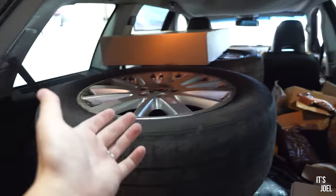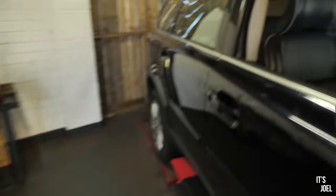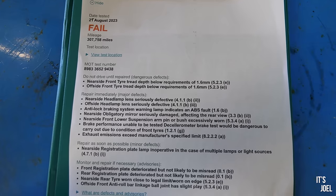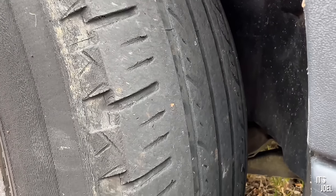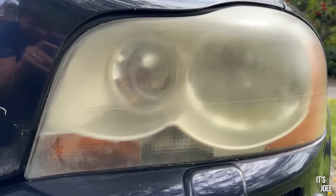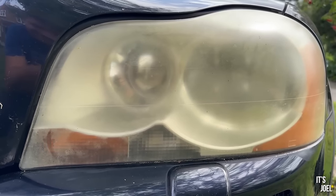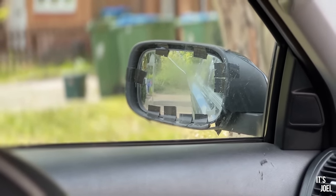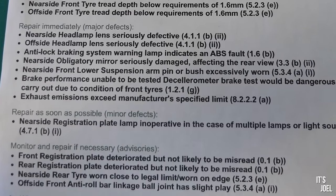When we started that series, the MOT failure list was very long. We had: tread depths on the front tyres, both headlight lenses seriously defective, ABS system warning lamp, nearside wing mirror seriously damaged, nearside front lower suspension arm, brake performance unable to be tested, exhaust emissions exceeding manufacturer's specified limit, nearside registration plate lamp, front and rear registration plates deteriorated, nearside rear and offside front anti-roll bar linkage — a long long list of things.